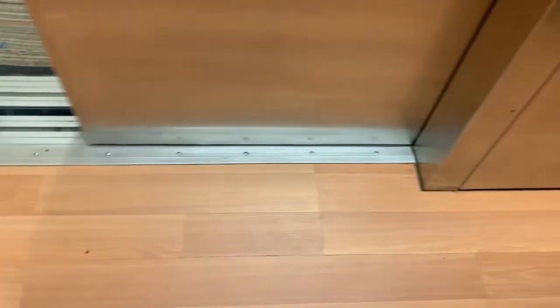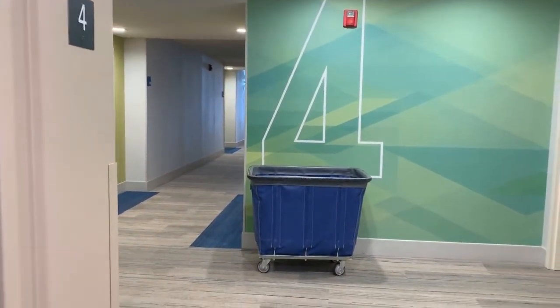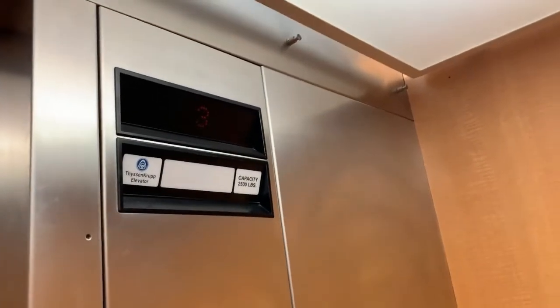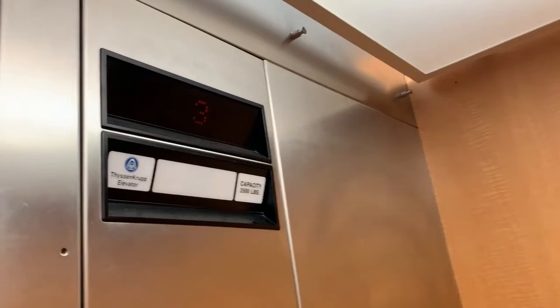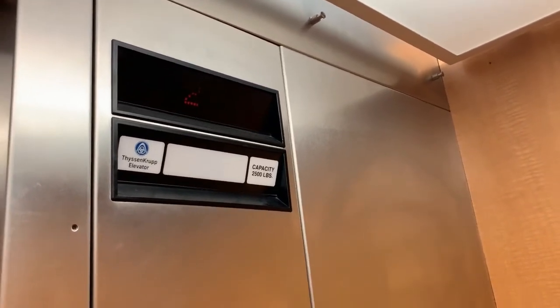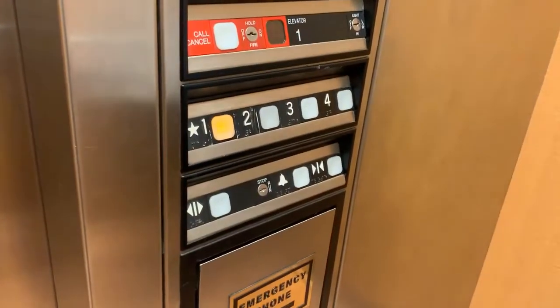Here we have a fork. Nice wide hallways. This looks like some of the newer style Holiday Inn Expresses that we've seen, where they have the floor numbers in different colors on each floor.